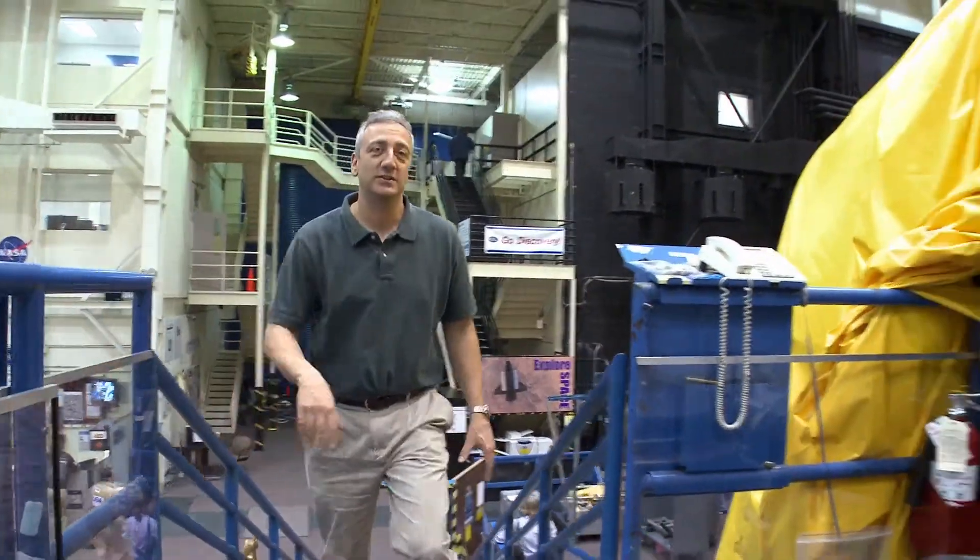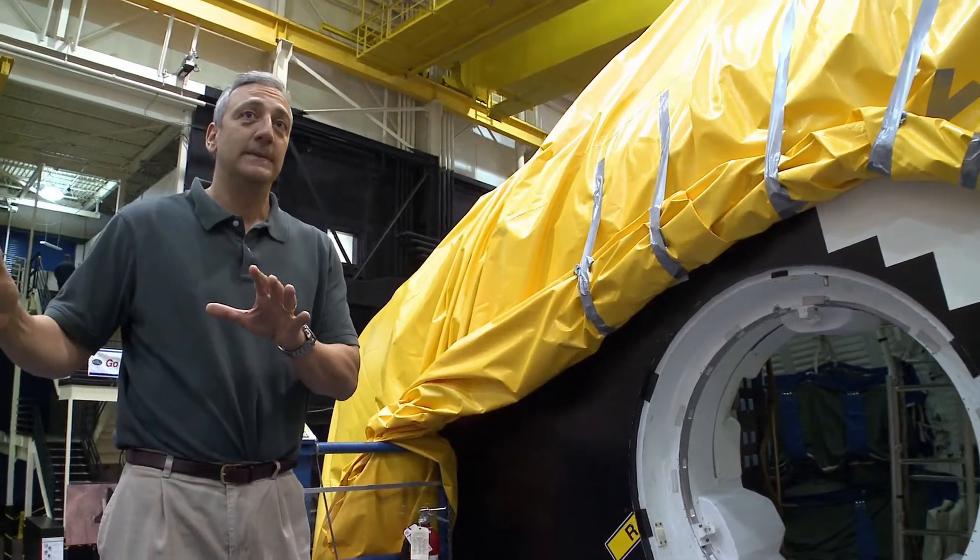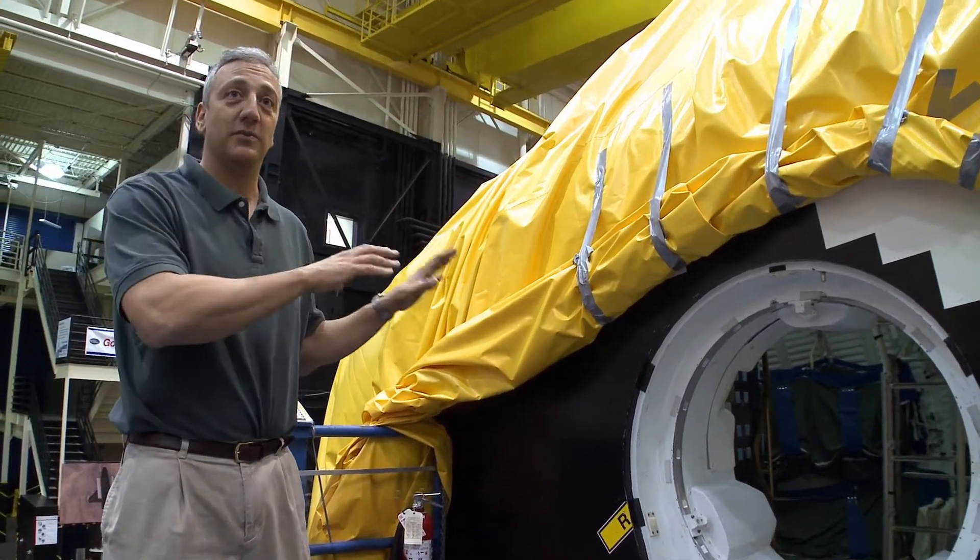We're going into one of our crew compartment trainers. The look of this thing inside is exactly like the space shuttle. It doesn't have the software like some of our other simulators have, and some of our other simulators don't have the look and feel, the model of this.